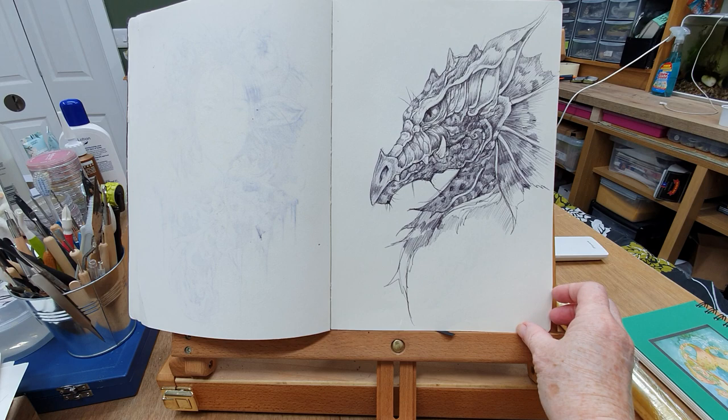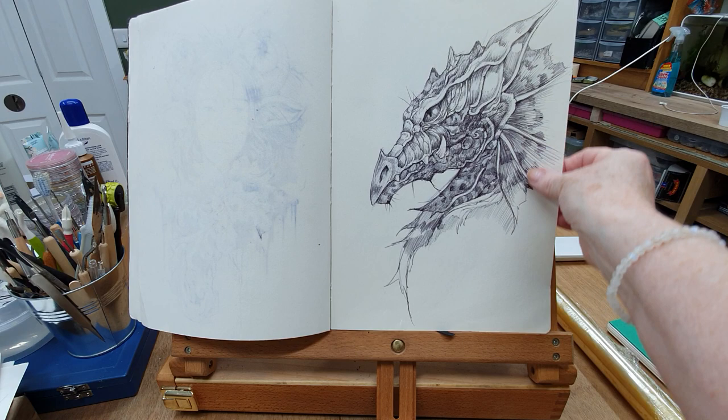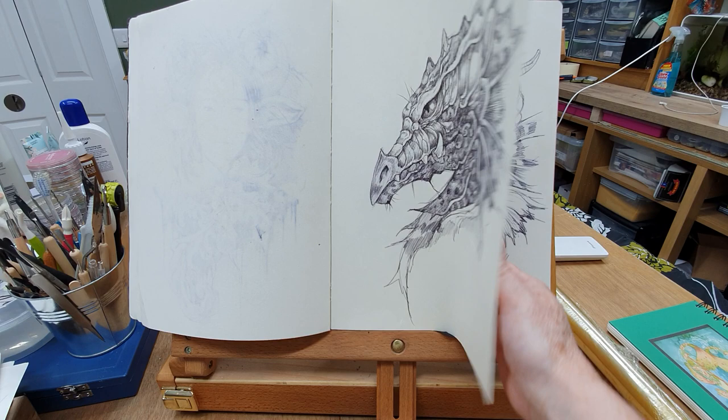And we have a bit of a grumpy old dragon on this one. I think I have my own style for dragons — I tend to give them quite a pointy nose. But this guy's definitely a bit grumpy, though quite effective and could be used in the future.